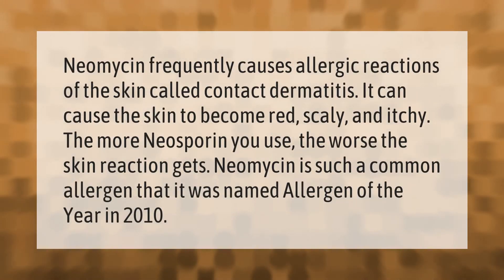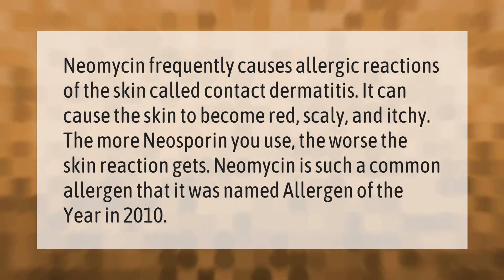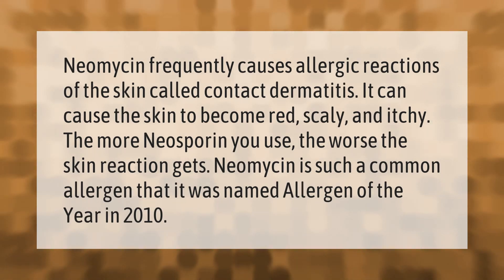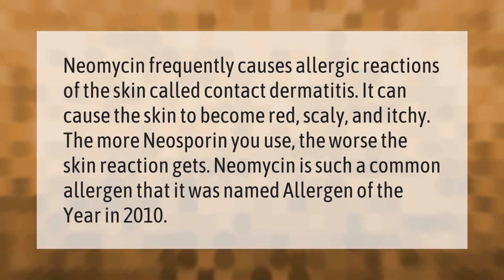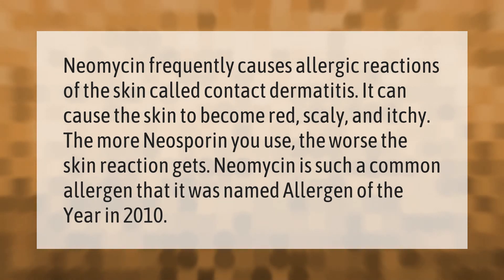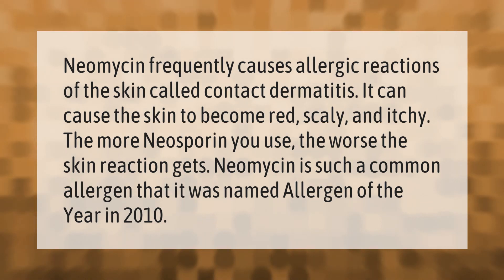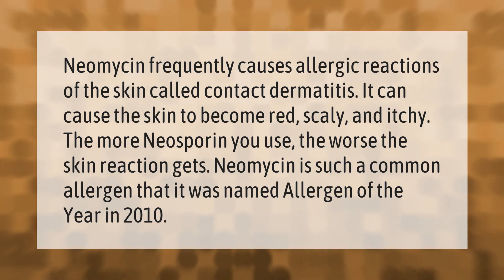Neomycin frequently causes allergic reactions of the skin called contact dermatitis. It can cause the skin to become red, scaly, and itchy — and the more Neosporin you use, the worse the skin reaction gets. Neomycin is such a common allergen that it was named Allergen of the Year in 2010.